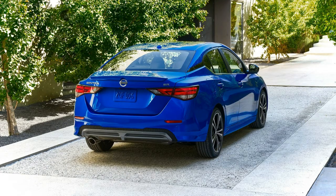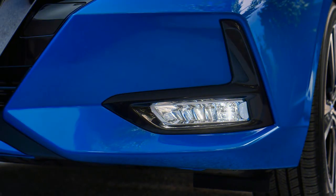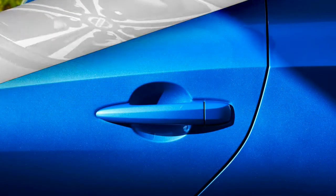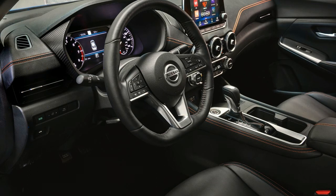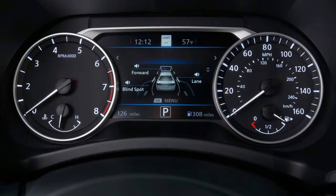We certainly hope the 2020 Sentra drives as well as it looks, given its past shortcomings. The biggest powertrain change is an all-new naturally aspirated 2.0-liter inline-four engine delivering 149 horsepower and 145 lb-ft of torque — gains of 20% and 16%, respectively, over the previous 1.8-liter inline-four. Despite being larger and more powerful, the new engine should offer improved fuel efficiency, though competitors already post numbers in the high 30s and low 40s mpg in real-world testing. Unfortunately, the manual transmission will not be offered for the 2020 model year in the United States. The sole transmission choice for 2020 is a continuously variable automatic CVT.